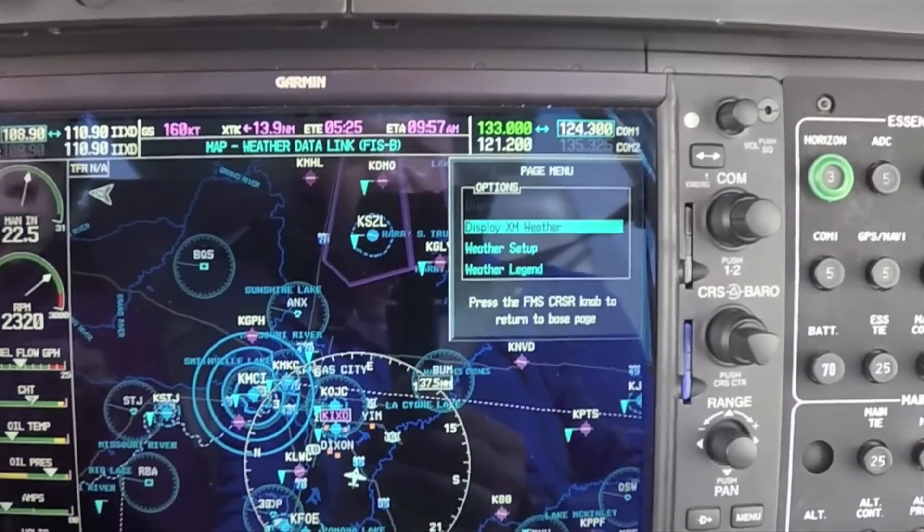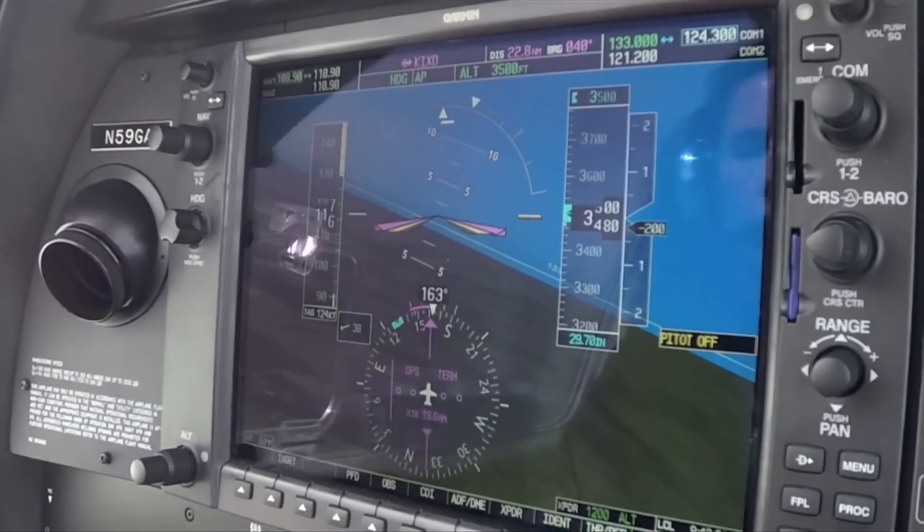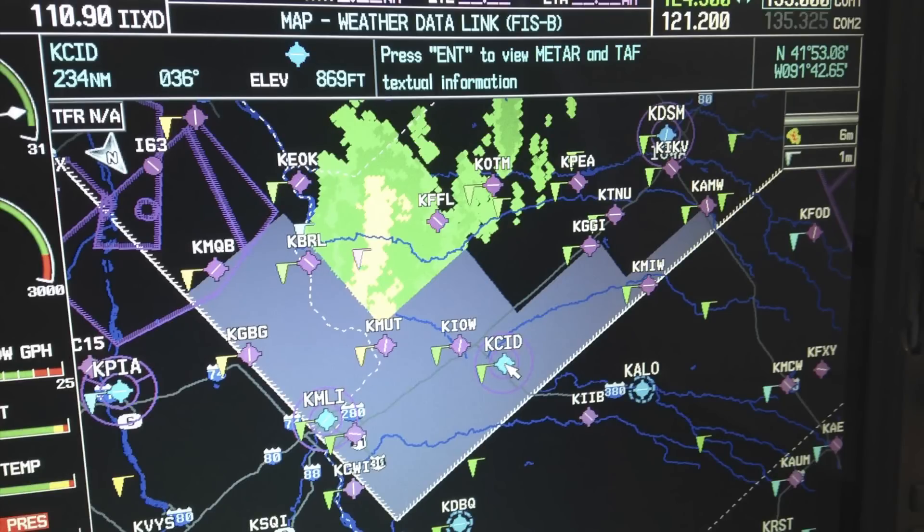We're airborne off New Century Airport in Kansas at 3,500 feet on a pretty bumpy day. The GTX 345R is the remote version of the transponder installed in this G1000 Diamond. On the G1000 MFD, we'll see traffic and weather, and since we have synthetic vision enabled on the G1000 in this aircraft, we'll also see traffic targets on the PFD. For ADS-B weather, we'll receive NEXRAD and METARs, which can be shown on the moving map and on the dedicated weather pages.